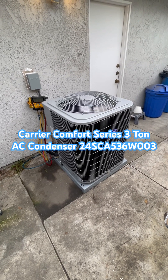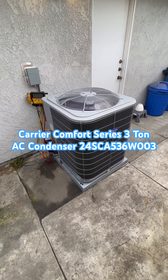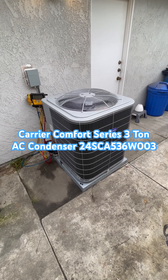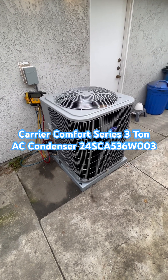This is a three-ton Carrier Comfort Series single-speed AC condenser. The model number is 24SCA536W003. It uses R-410A Puron refrigerant, and its efficiency is 14.3 SEER2.